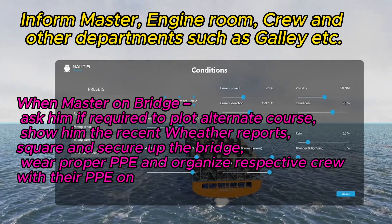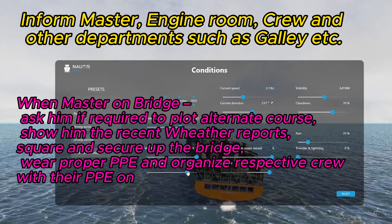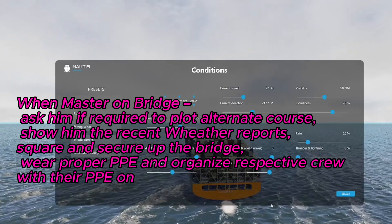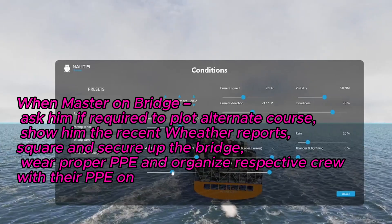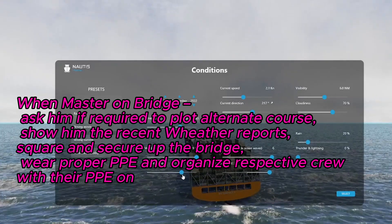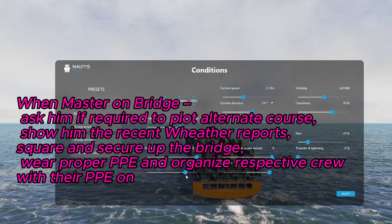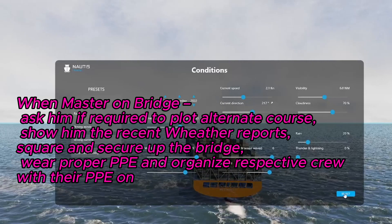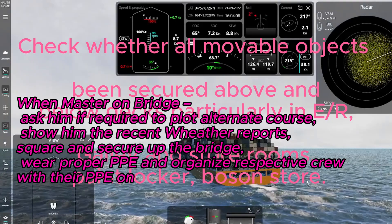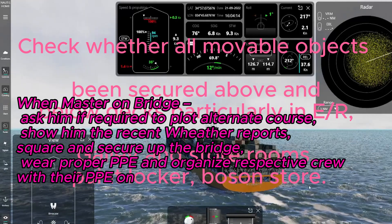Square and secure up the bridge. Wear proper PPE and organize respective crew with their PPE on. Check whether all movable objects have been secured above and below decks, particularly in the engine room, galley, storerooms, paint locker, and bosun store.